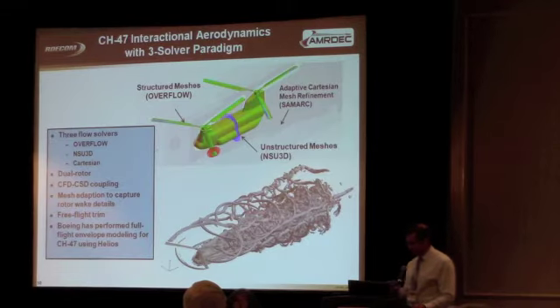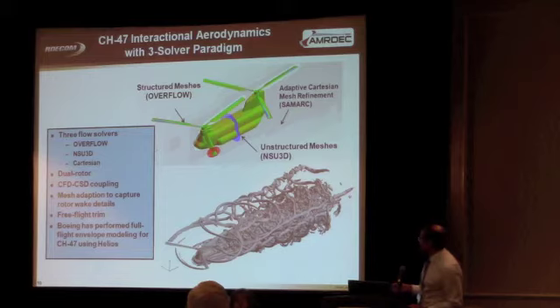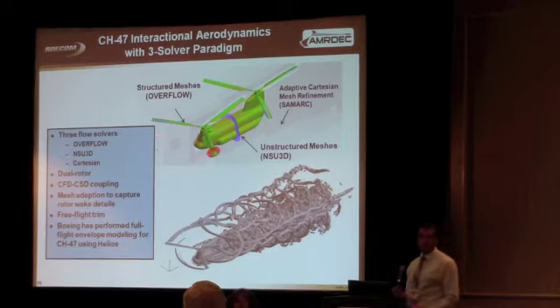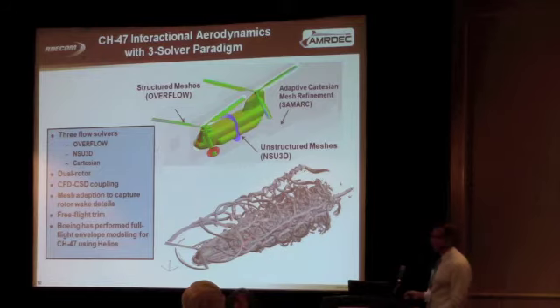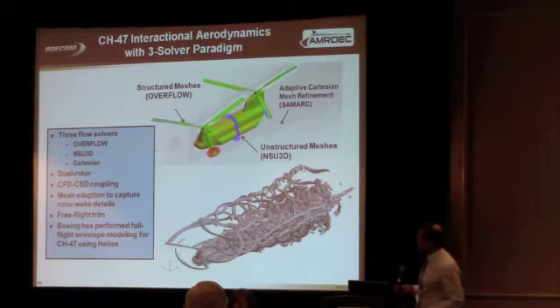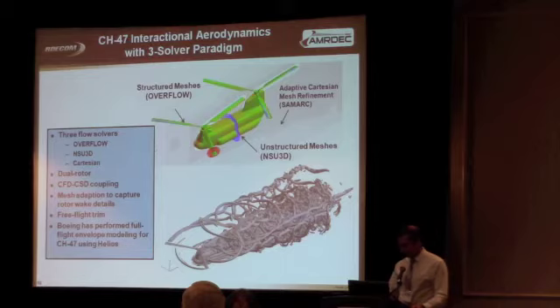To show how the multi-flow solver paradigm works, for the CH-47 we used NASA's Overflow code on the rotor blades, the unstructured code on the fuselage, and the Cartesian adaptive grid in the far field. Put that all together and you compute the rotor wake behind a CH-47 — it looks like a mess, but the details are really important in this very complicated aerodynamic flow field. Boeing has actually used Helios to perform full-flight envelope modeling for the CH-47 with this technology.